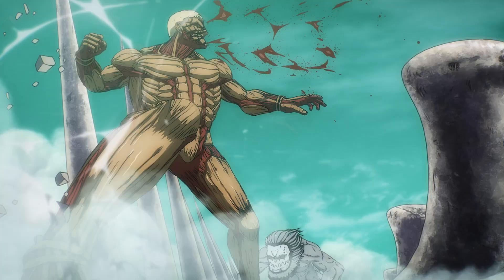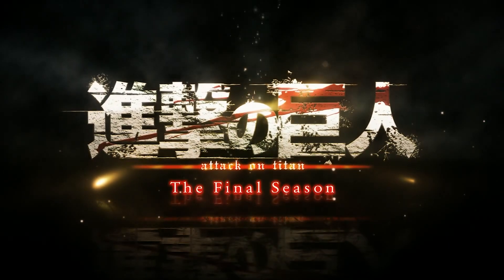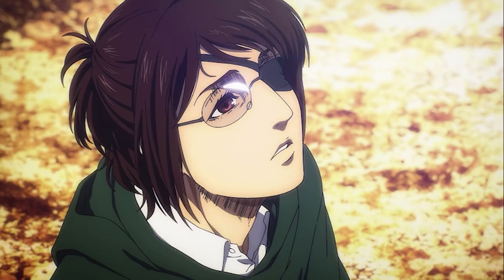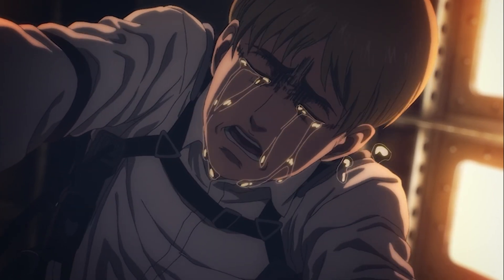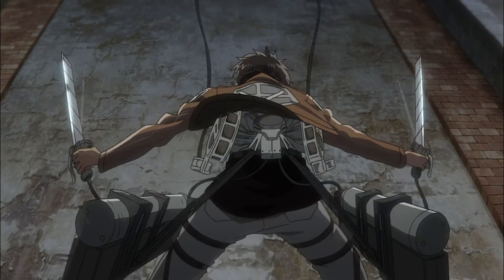Hey guys, welcome back to another Attack on Titan video. This is the animation breakdown video I was talking about in my latest video, but I changed my mind on that because I've already talked about things related to the animation of the latest trailer. This video will revolve around the CGI animation and character drawing of some shots from the trailer.